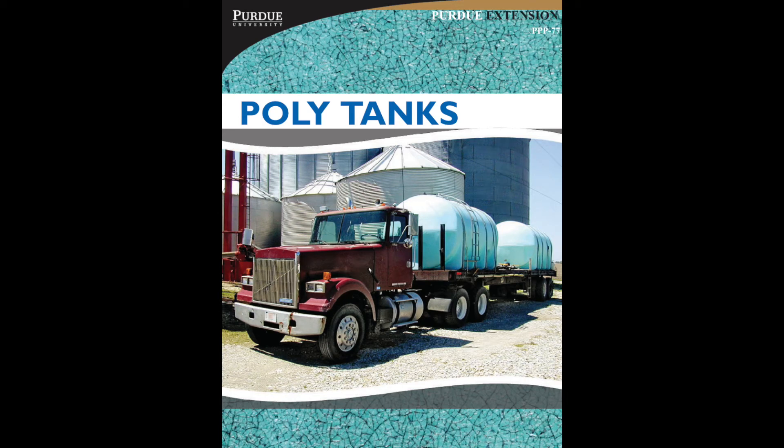My name is Todd Yazel, and I'm going to talk to you about the uses and advantages of polytanks. This presentation is from a university and will be our outline. This is only a guide, and the customer will make their own decisions about tank life and tank usage.